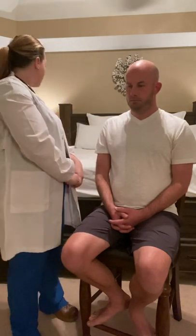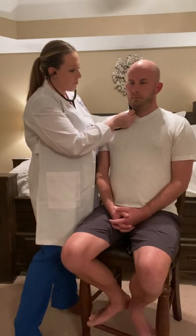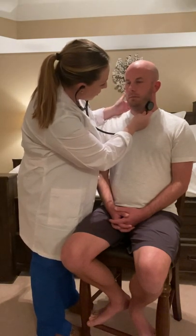Next, I will auscultate the carotid arteries. I'm going to ask Josh to take a deep breath and hold it as I auscultate, so that breath sounds don't obscure any sounds. I'm going to use the bell of my stethoscope so that I can hear any bruits that might be present. Take a deep breath and hold. Good. I don't notice any bruits with either carotid bilaterally.